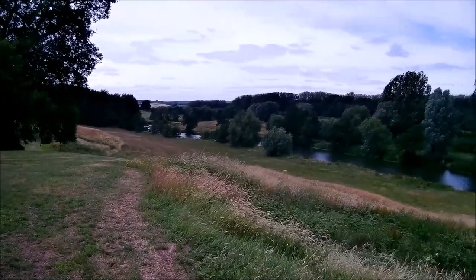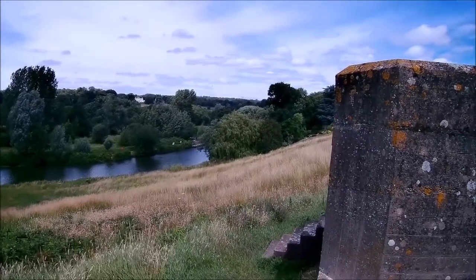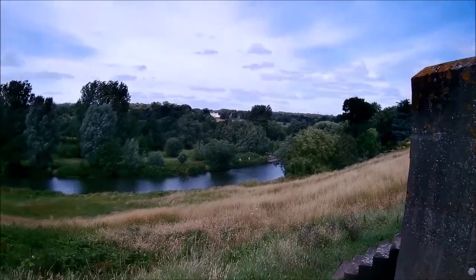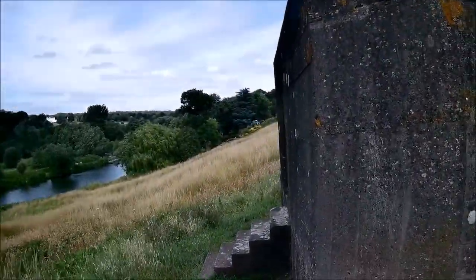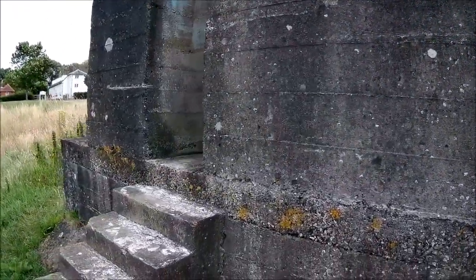This is number 6 on the list, located in a very beautiful position, guarding the river here. It's on private land, adjacent to a footpath that runs right past it. Because it's kind of cut off, it's survived very well.